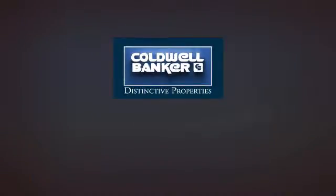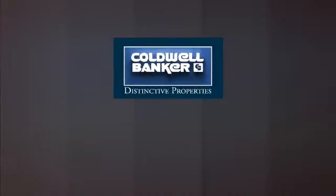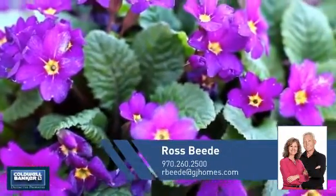Welcome. You'll find a wide selection of listings. This video is brought to you by your real estate agent, Ross.